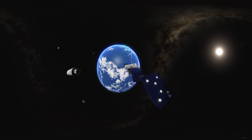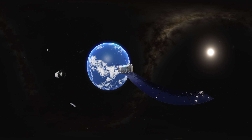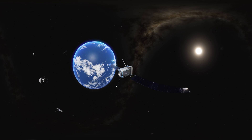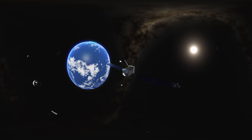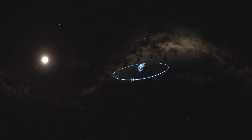Using the smaller Mission Extension Pods, this technology acts as a jetpack, adding years of life to vital satellites. The spacecraft start their journey to their first rescue mission. 22,000 miles above the Earth, the MRV and MEP rendezvous.